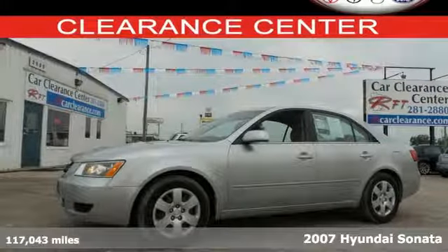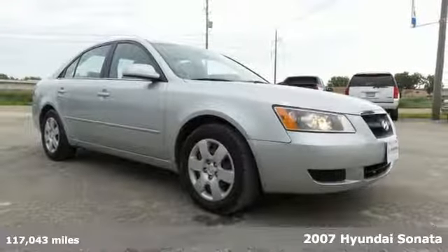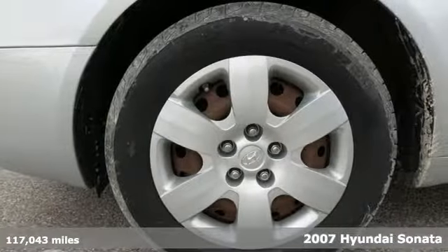Easy to drive, easy on your wallet, and very easy on the eyes — it's a 2007 Hyundai Sonata. Not only is it an excellent value, it provides luxury styling and features that are sure to impress.